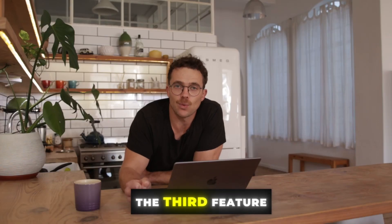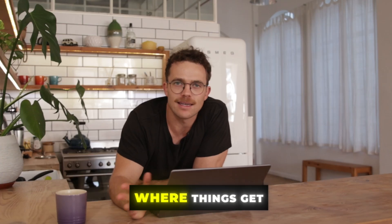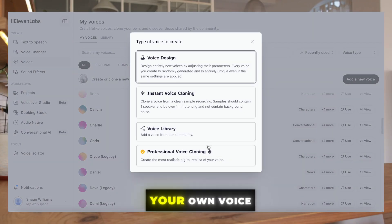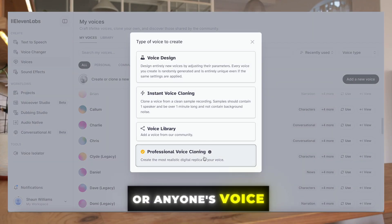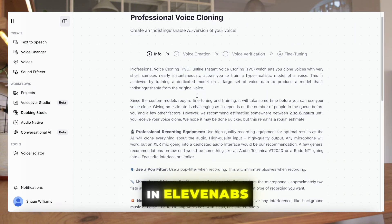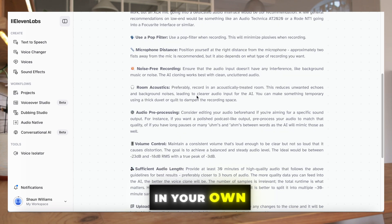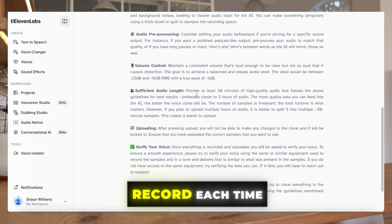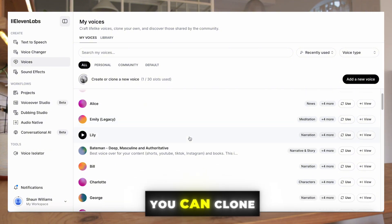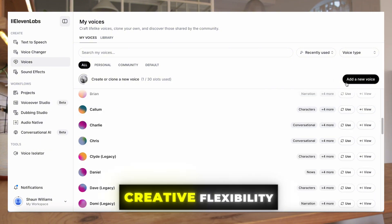The third feature, which is something I'm most interested in, is voice cloning — and this is where things get really interesting. With voice cloning, you can record your own voice, or anyone's voice provided you have their permission, and create a clone of it in 11 Labs. This means you can generate new voiceovers in your own voice without having to record each time. And it's not just limited to one voice — you can clone multiple voices for different projects, giving you endless creative flexibility.